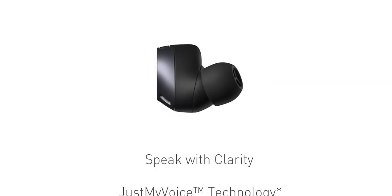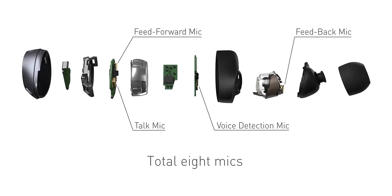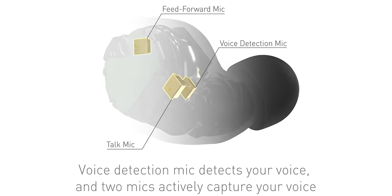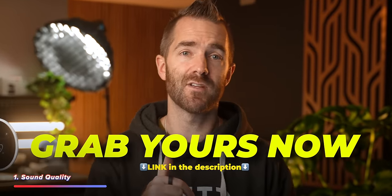You get their trademarked Just My Voice technology, which uses eight separate mics plus advanced wind and noise reduction to minimize any background noise and enhance your call quality. You can pick them up using the link down below this video.